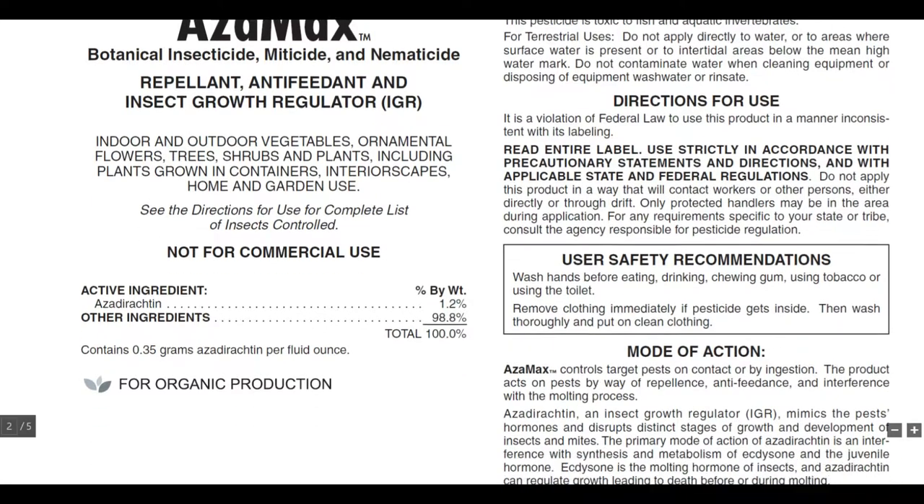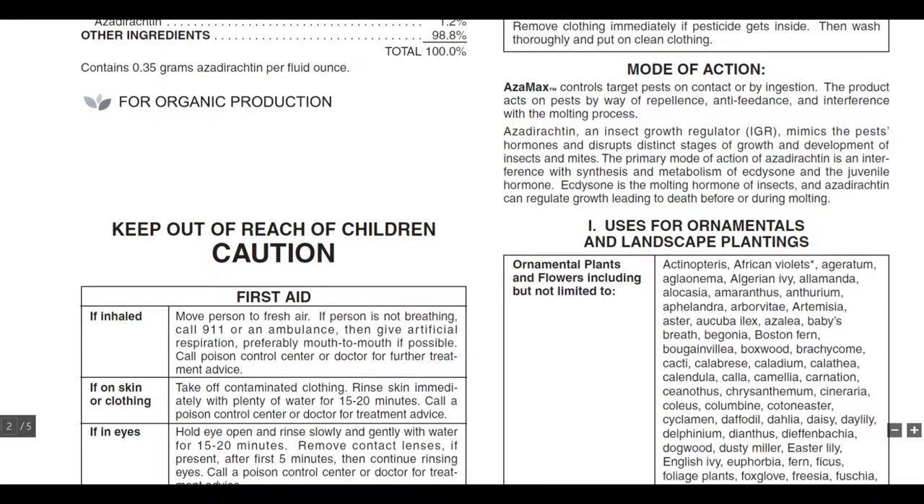Moving to the mode of action: Azimax controls target pests by contact or by ingestion. The product acts on pests through repellence, anti-feedance, and interference with the molting process. Azadirachtin, an insect growth regulator, mimics the pest's hormones and disrupts distinct stages of growth and development of insects and mites. The primary mode of action of azadirachtin is interference with the synthesis and metabolism of ecdysone and the juvenile hormone.